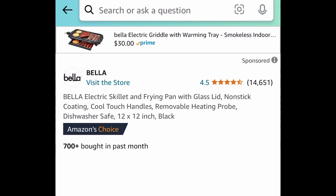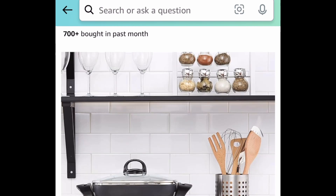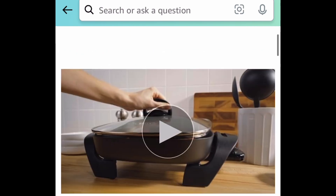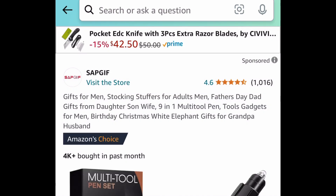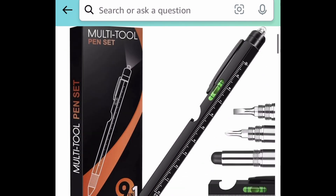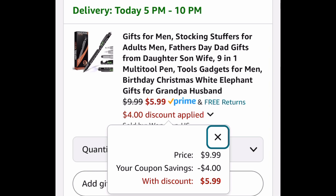Coming back to non-holiday items — this one is by Bella. This is an electric skillet and frying pan with a glass lid. You can see the measurements as well, and this one is price dropped down to just $20. Next deal here, we have this nine-in-one multi-tool pen with amazing reviews and a huge coupon — clip it and get it for $5.99.